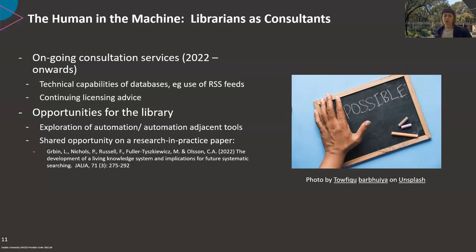There's ongoing opportunity for involvement, and it's been an excellent opportunity for library staff to explore automation tools and act as consultants. Current conversations continue around technical capabilities of auto alerts and licensing and copyright. We also have the opportunity to co-write a paper with a couple of the academics on our experiences supporting the project, reflecting on changes in technologies and possible future implications on searching and our roles.